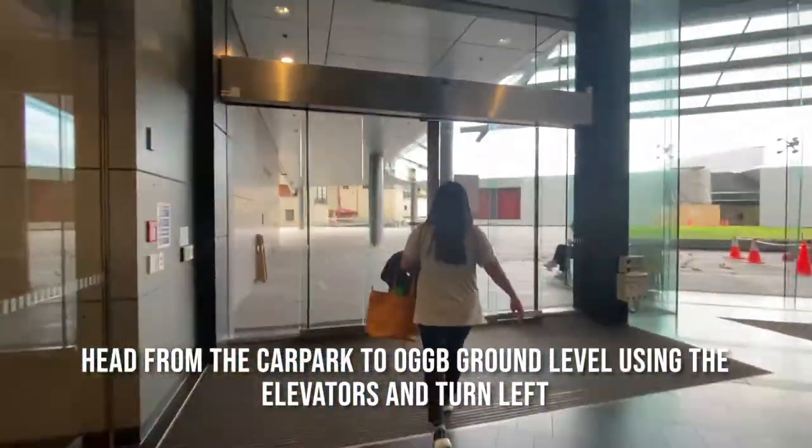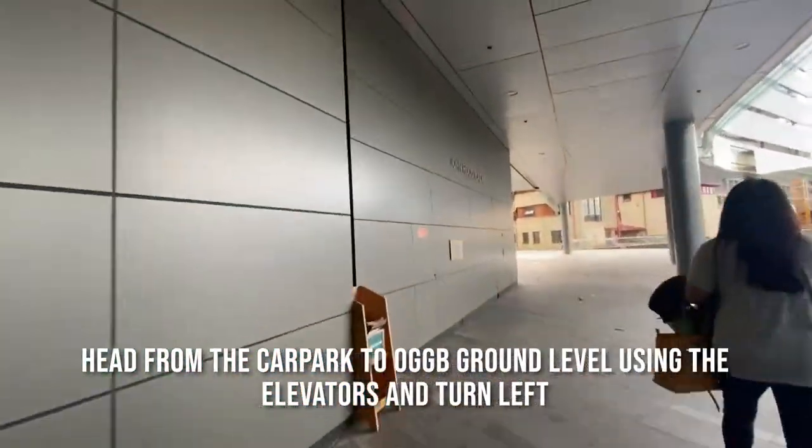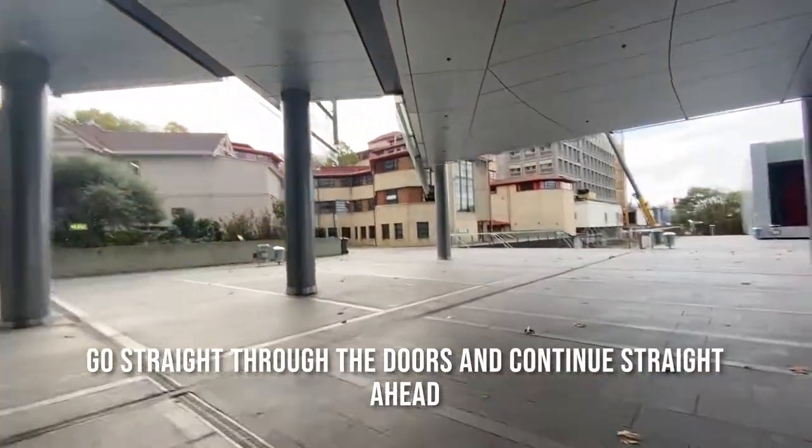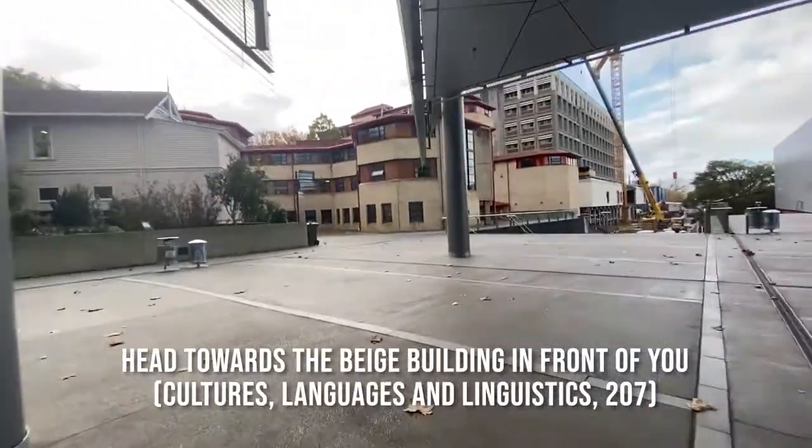Head from the car park to OGGB ground level using the elevators and turn left. Go straight through the doors and continue straight ahead towards the beige building in front of you.